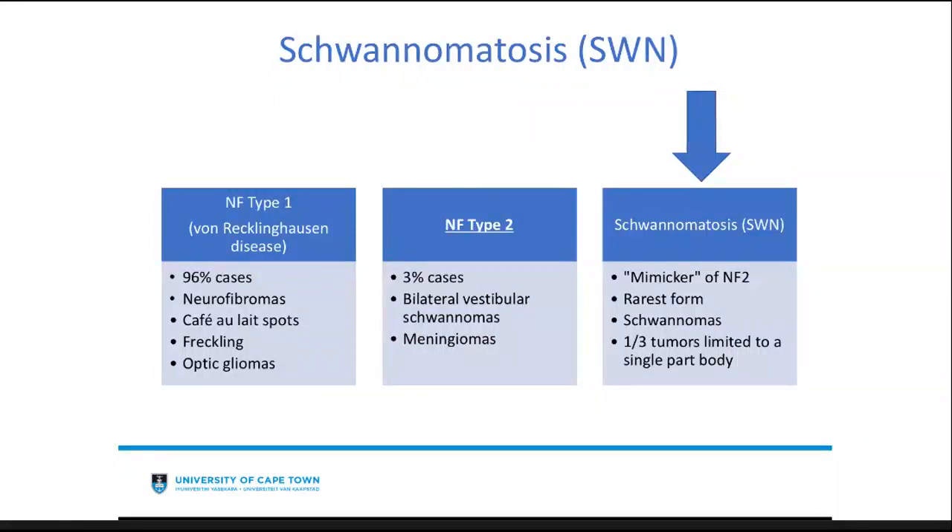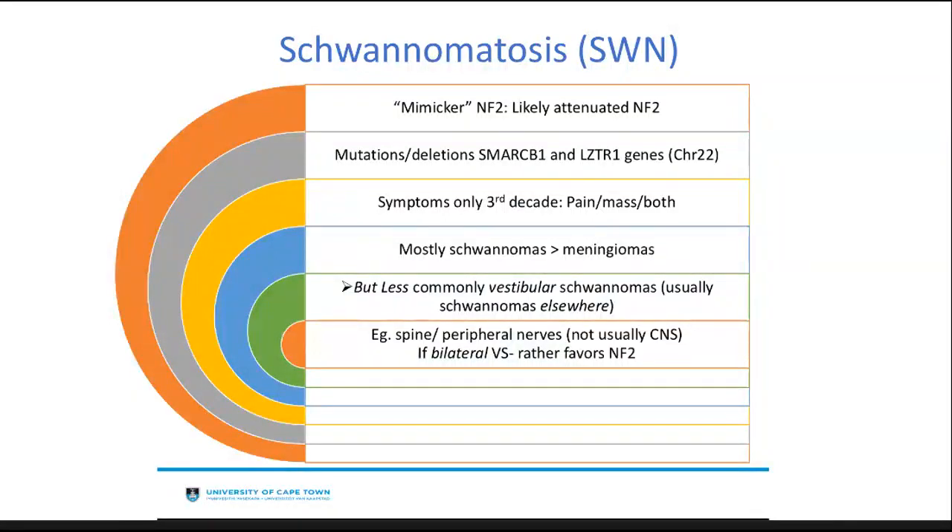Schwannomatosis is a mimicker of NF2 — likely an attenuated form. It mimics NF2 because it also presents with schwannomas, much more commonly than meningiomas. It is caused by mutations or deletions on specific genes also located on chromosome 22. Schwannomatosis only really presents in the third decade, very different to NF1 where presentation can occur early in childhood. Patients can present with pain, a mass, or both. Interestingly, although they present with the most schwannomas, they present less commonly with vestibular schwannomas — usually the schwannomas are located elsewhere in the body, such as the spine or other peripheral nerves.